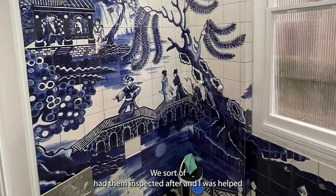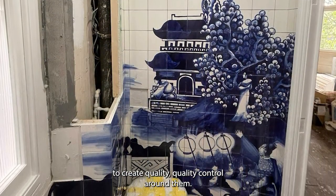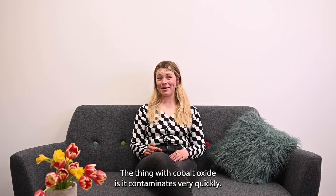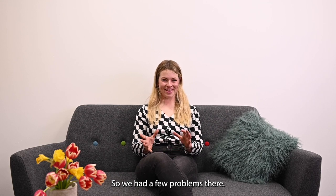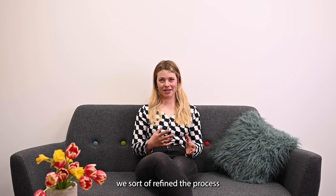We had the tiles inspected and I was helped to create a quality control process around them. The thing with cobalt oxide is it contaminates very quickly, so we had a few problems there, but once I figured out how delicate you need to be with that medium, we refined the process.